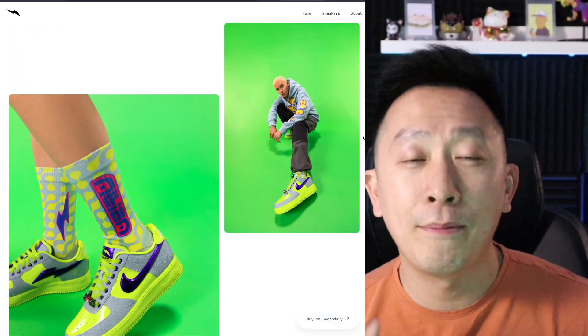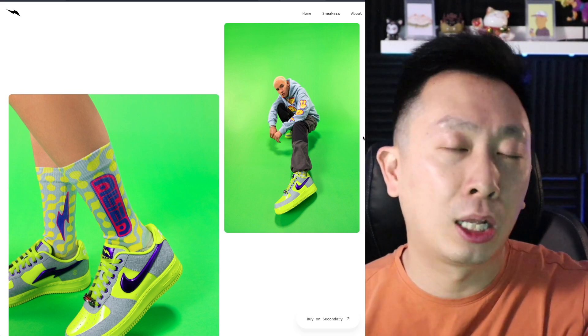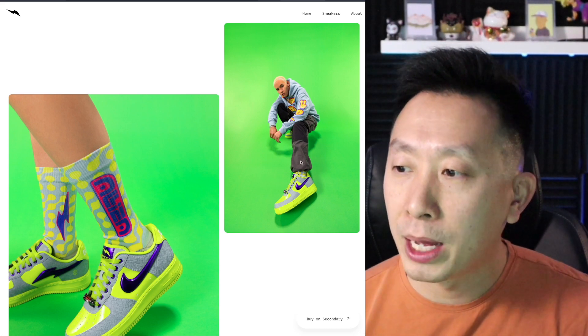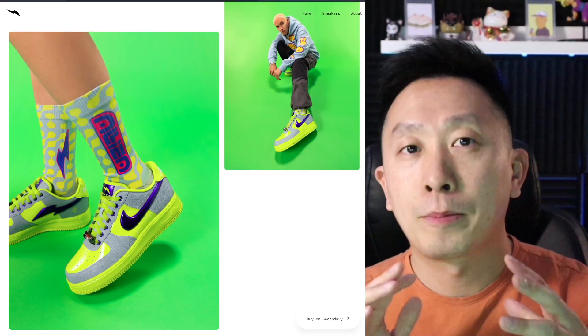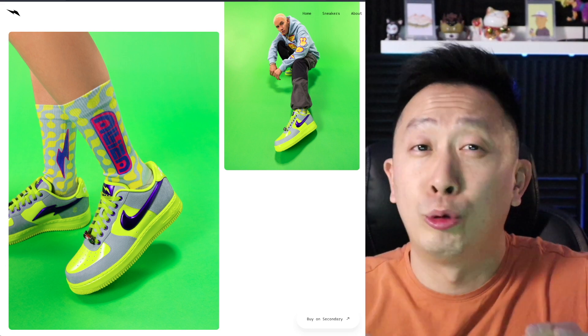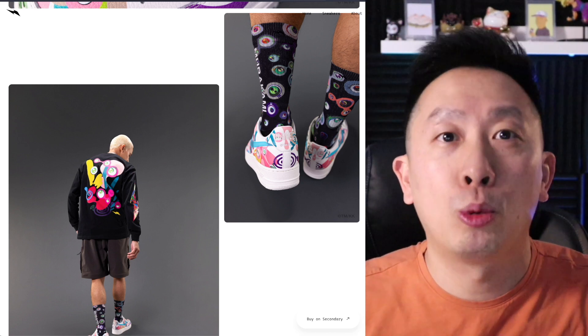Each of the sneakers does have matching accessories, but it's too late to purchase those — the claim window has already been closed. You cannot purchase an NFT to get the clothes, pants, or socks unfortunately. You have to look for those on the secondary marketplace. If you want to complete your look, those are going to be really hard to find.